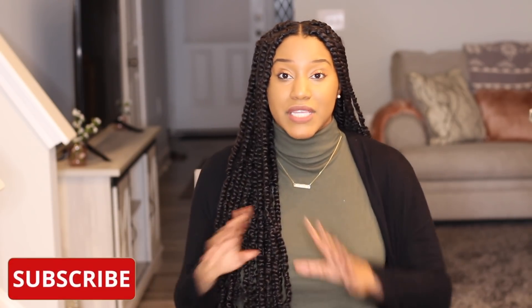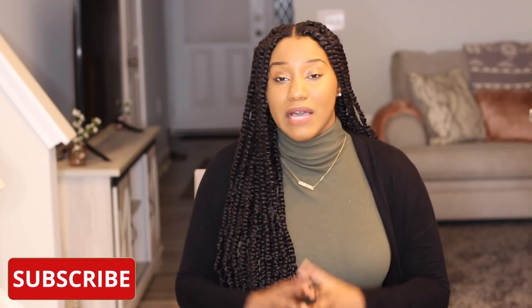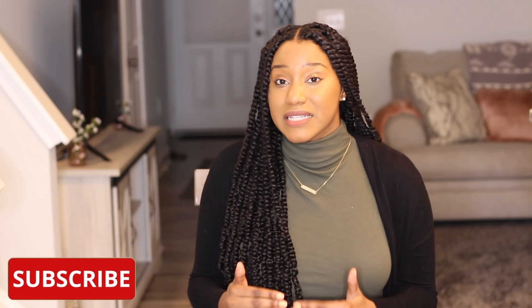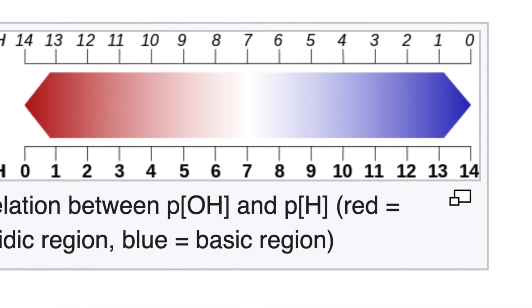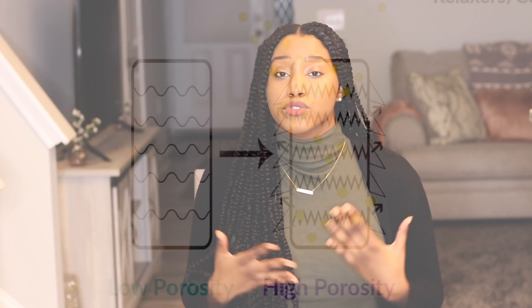Of course there are also relaxers and color services. These are chemical services that have a relatively high pH. Anytime you have a formula with a high pH — meaning something like 7 and up, 8 and up — it is automatically going to lift the cuticle and cause protein loss. So if you decide to get a relaxer or color services done, make sure they are done by a professional, and be sure to use a protein treatment to make sure your hair is strong enough to take those chemical services.